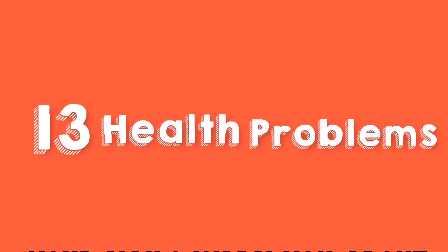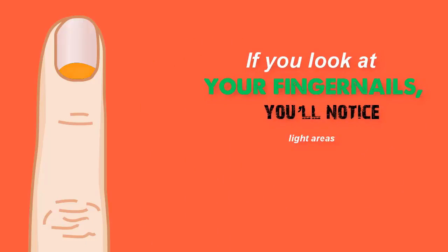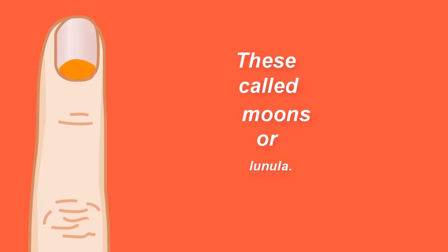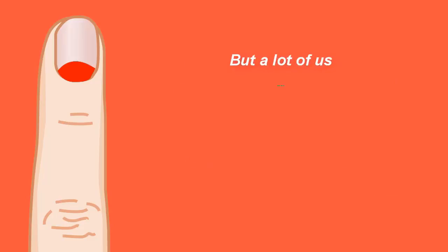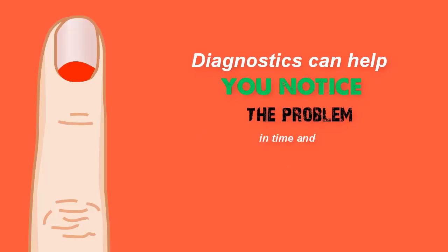13 Health Problems Your Nails Warn You About. If you look at your fingernails, you'll notice slight areas at the base. These are called moons or lineulae. Their change in color, shape, or size can indicate not only the presence of a disease but also the predisposition to it. But a lot of us don't really pay attention to them or even notice them at all. Diagnostics can help you notice the problem in time and take action.